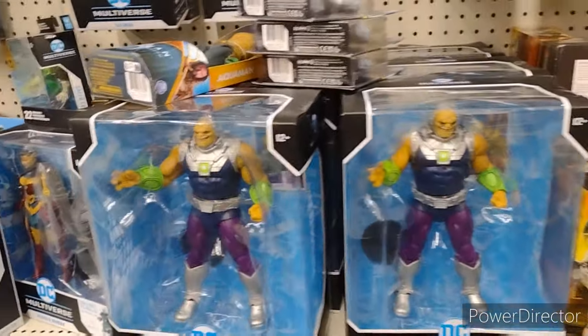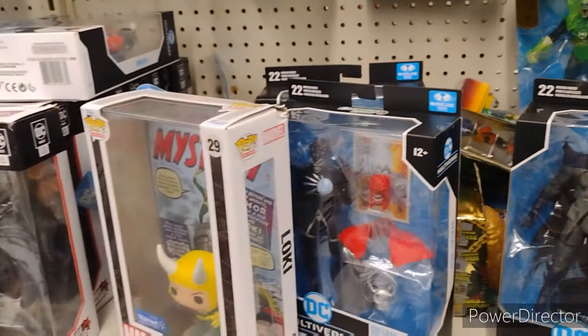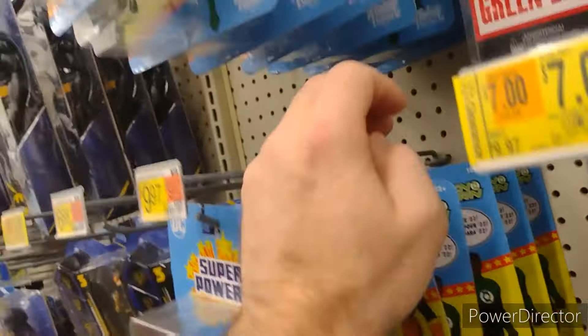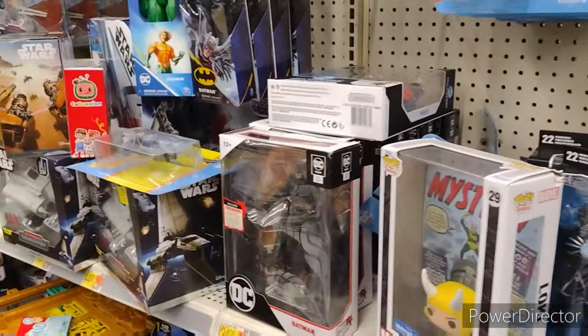Got Mongol down there. Got some Multiverse. Everyone's looking for the Black Manta in this set — I've never seen one of those in the wild, but I'll keep looking for you guys. See if I come across it.